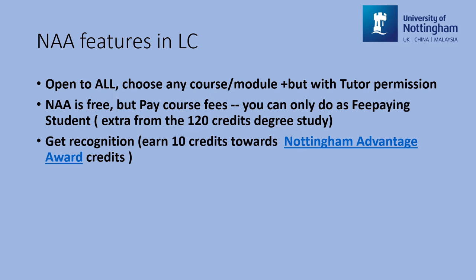Thirdly, all our courses will be formally recognised as part of the NAA scheme. That is, if you choose one of our courses as NAA study and you pass all the assessments by the end of a semester, you will earn 10 credits towards the NAA total credits. Of course, these 10 credits are different from the degree 10 credits.